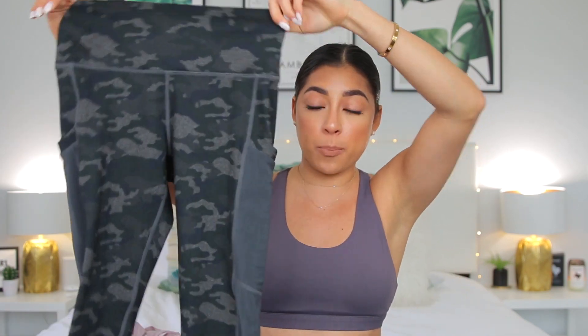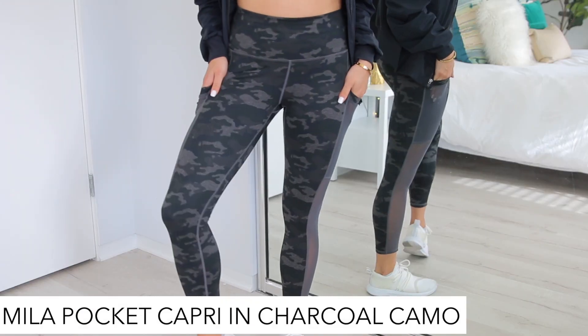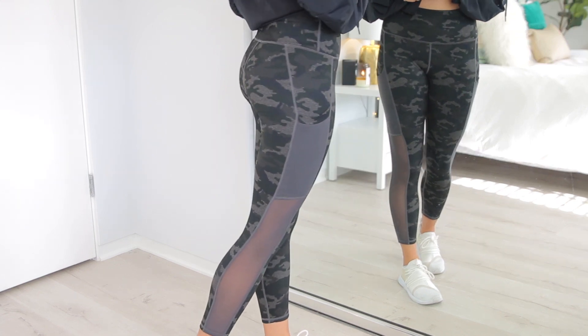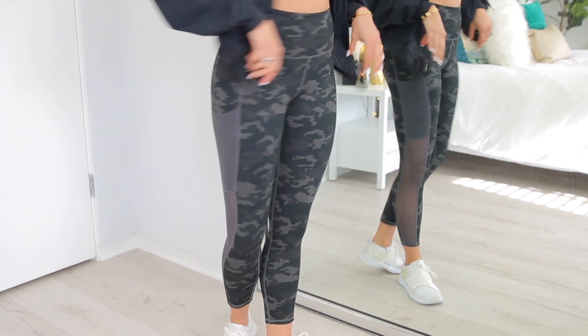This next combo is not necessarily a set, but I just love wearing these together and I feel really cool wearing this. I got this gray camo pair — these also have a mesh on the side, a mesh pocket, but the mesh goes all the way down, not just at the pocket. I got these in extra small and I just love these. I've never owned camo leggings before, but I just think they're so cool.